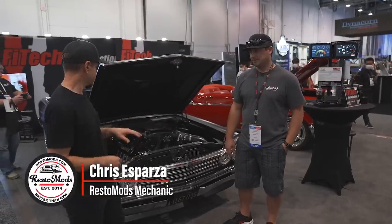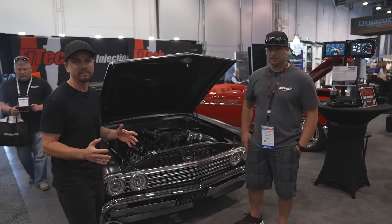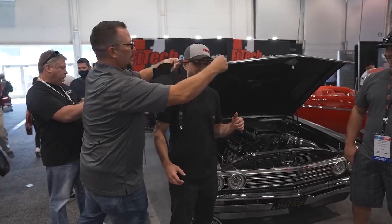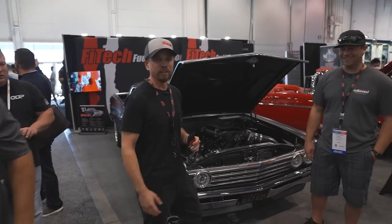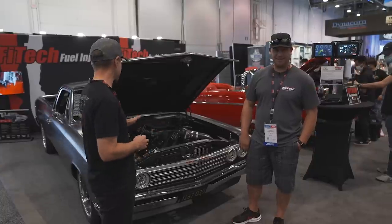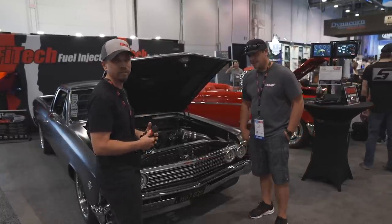We're here with Chris Decker and his incredible Whipple 1967 El Camino. You guys have probably seen this thing on social media — it's a super neat car. He's here in the Phytek booth. We're going to let him talk a little bit about the first thing that catches everyone's attention: this giant blower and the engine. We'll let him talk about what's under the hood.